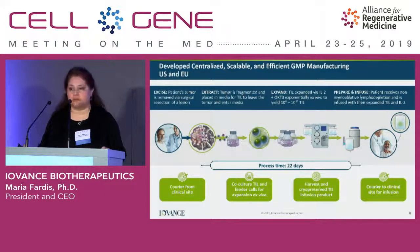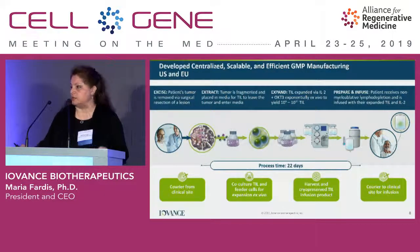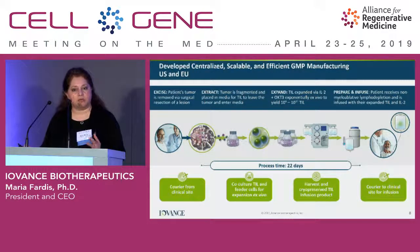Since the product is cryopreserved, it's available when the site is ready, so we can administer by day 24 with one day for site shipment. The patient does undergo Cy/Flu lymphodepletion — a regimen heavily developed by Steve Rosenberg. Subsequent to receipt of TIL, we also administer up to six doses of IL-2, which is very different from the full-dose IL-2 that has been administered therapeutically.